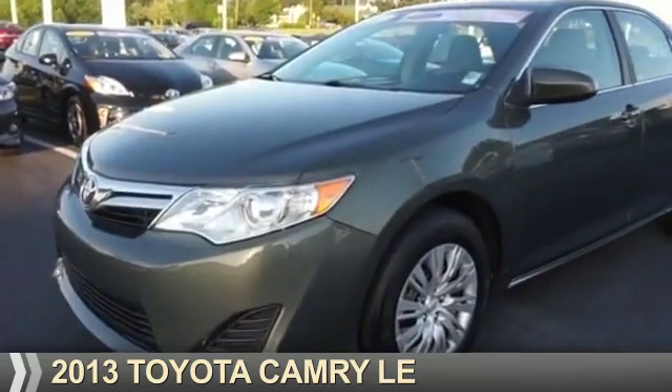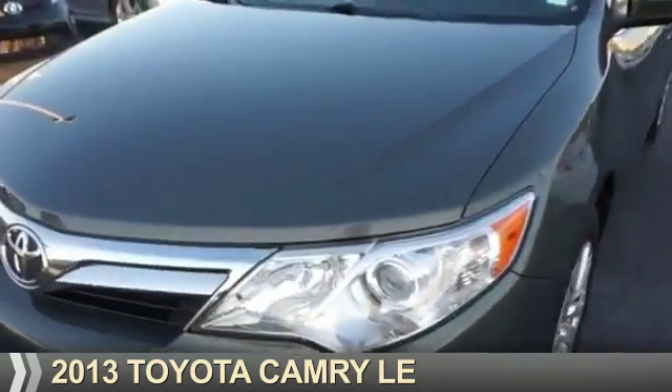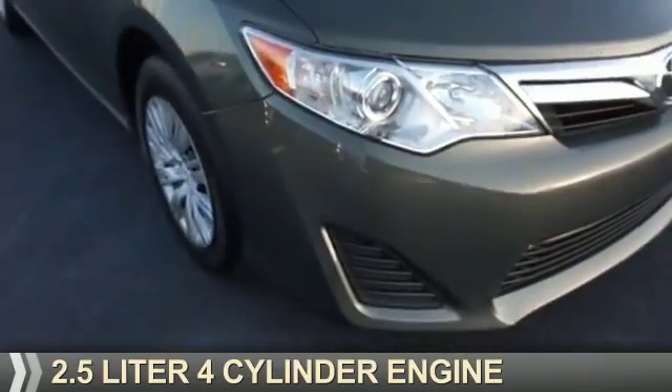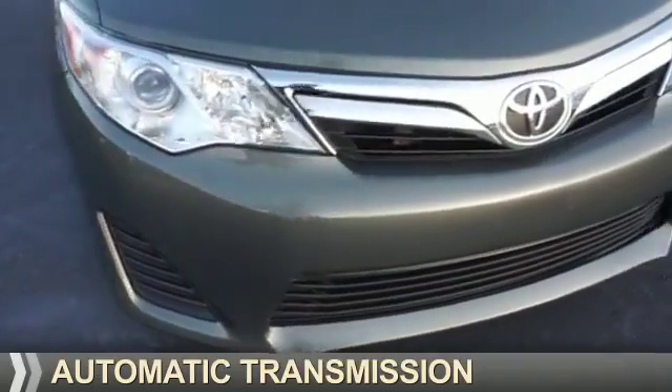Presenting the 2013 Toyota Camry. It's powered by Front Wheel Drive, a 2.5-liter four-cylinder engine, and an automatic transmission.